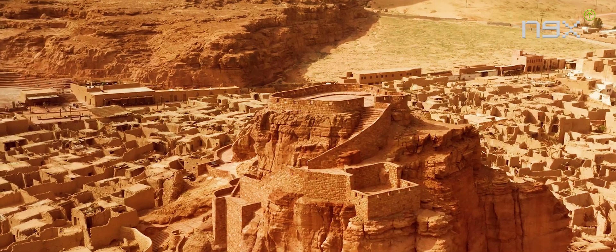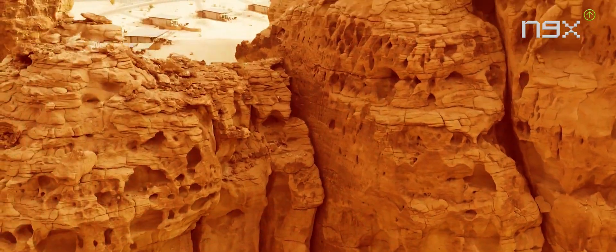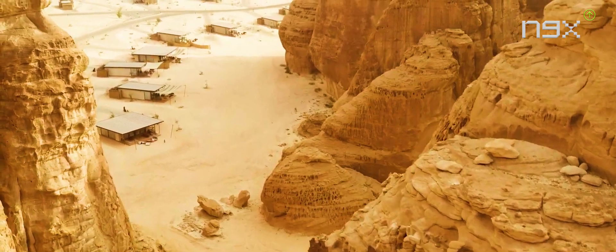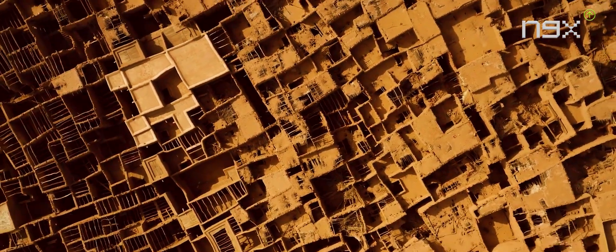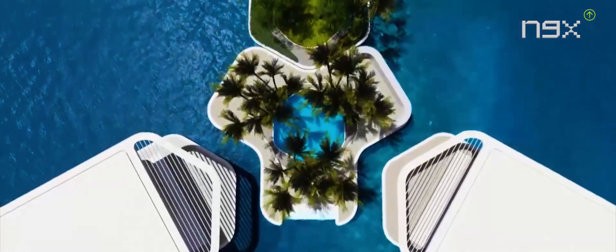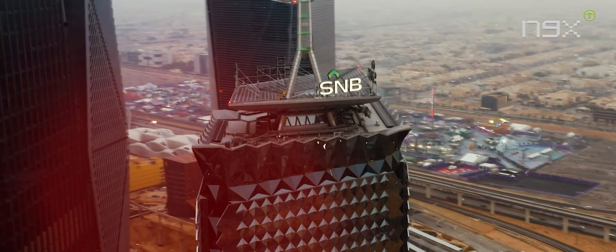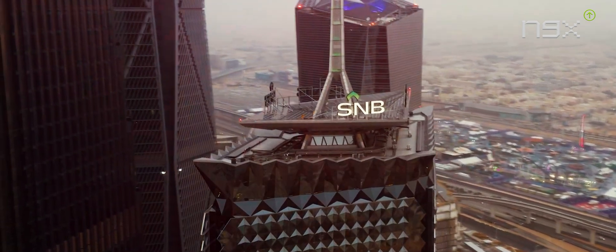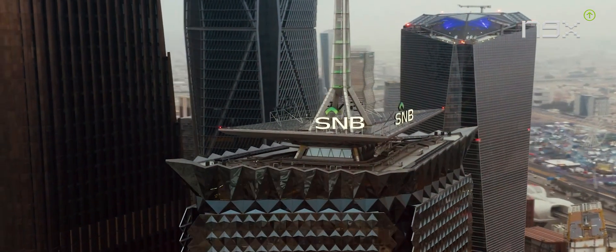Located in the heart of the Arabian Peninsula, Saudi Arabia stretches across vast desert landscapes and shares its borders with Jordan, Iraq, Kuwait, Qatar, Bahrain, the United Arab Emirates, Oman, and Yemen. This offers a strategic position at the crossroads of the Middle East. Its location along the Red Sea and the Arabian Gulf also grants it access to important maritime routes, enhancing its significance as a regional powerhouse.